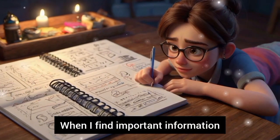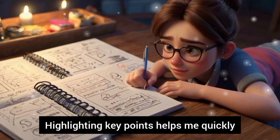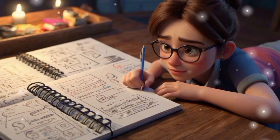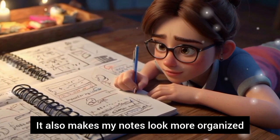When I find important information, I highlight it. Highlighting key points helps me quickly find the information when I need to review it. It also makes my notes look more organized.